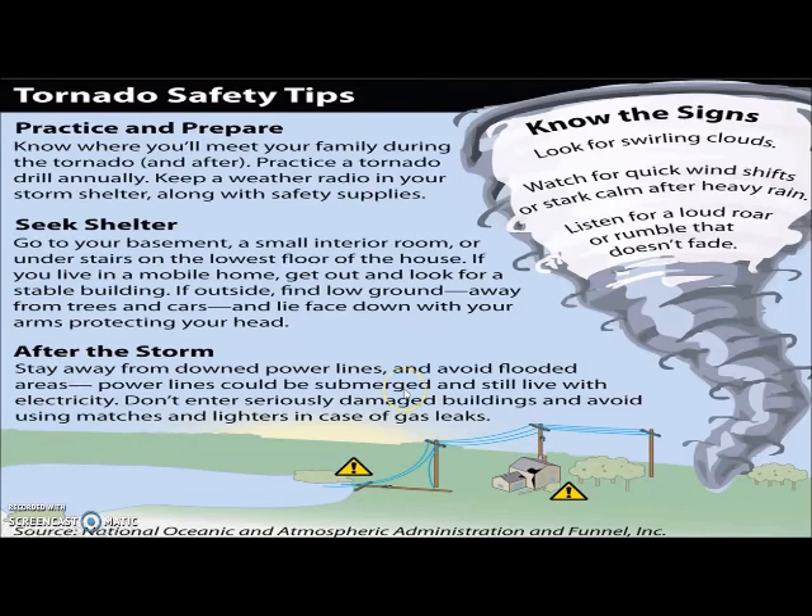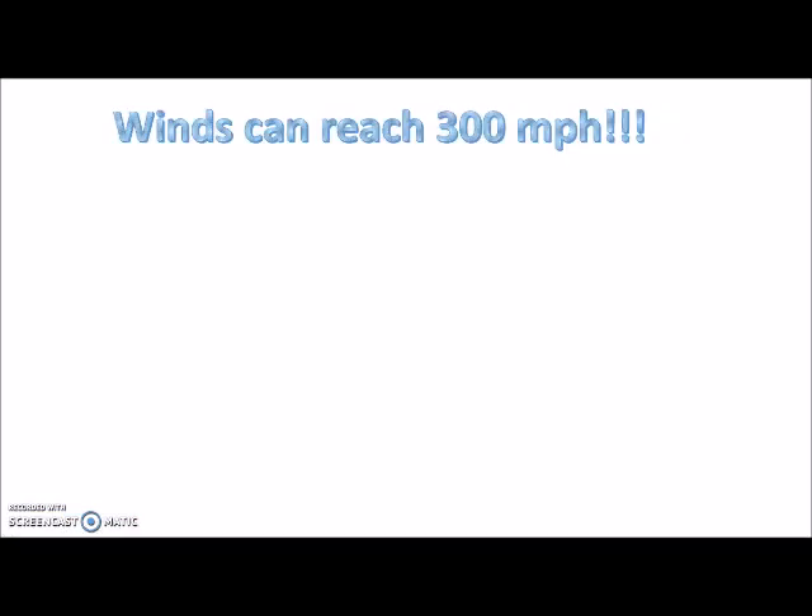After the storm, stay away from downed power lines, avoid flooded areas, and also avoid seriously damaged buildings — you don't know if there's a gas leak or if the floor has shifted and is no longer stable to go into. Be aware of that afterwards. Winds in a tornado can reach up to 300 miles an hour.